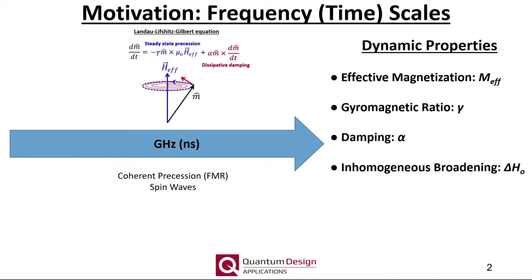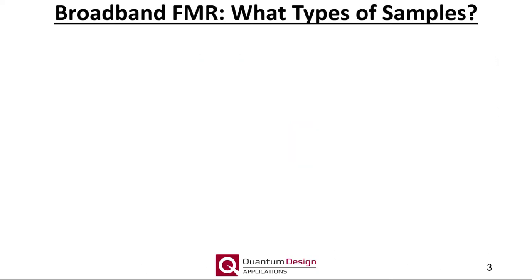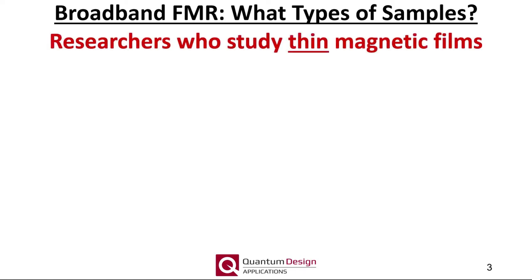The gigahertz dynamics probed by FMR allow the experimenter to extract several material parameters not accessible by either the VSM or ACMS measurement options. These include the effective magnetization, gyromagnetic ratio, damping parameter, inhomogeneous broadening, and our FMR capabilities can also facilitate measurements of the exchange stiffness and inverse spin-Hall effect. Broadband FMR is primarily of interest to those researchers studying thin magnetic films, whether they be metallic or insulating.